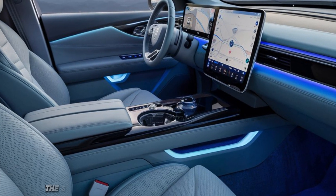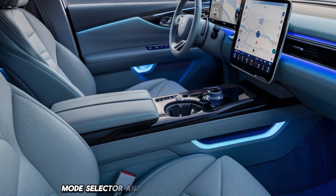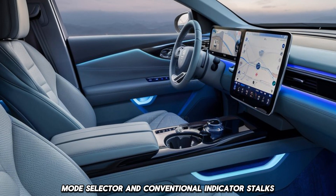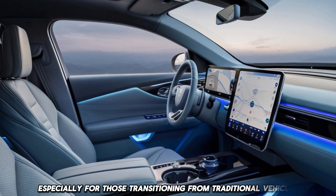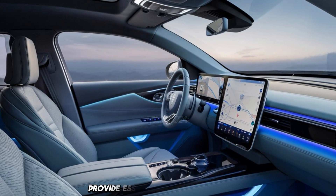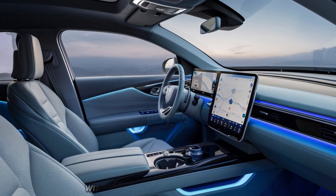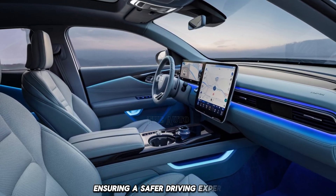Unlike many competitors, the Seal retains traditional features like a physical drive mode selector and conventional indicator stalks, making it user-friendly, especially for those transitioning from traditional vehicles. The digital instrument cluster and heads-up display provide essential driving information without taking your eyes off the road, ensuring a safer driving experience.